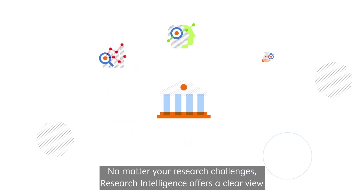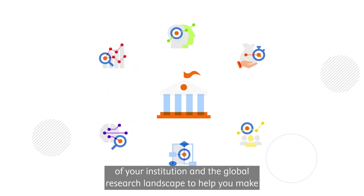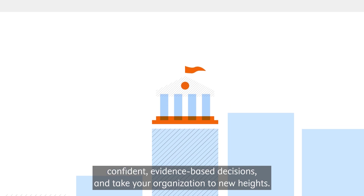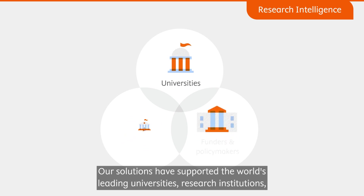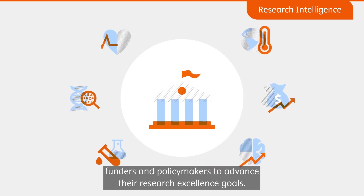No matter your research challenges, Research Intelligence offers a clear view of your institution and the global research landscape to help you make confident evidence-based decisions and take your organization to new heights. Our solutions have supported the world's leading universities, research institutions, funders, and policy makers to advance their research excellence goals.